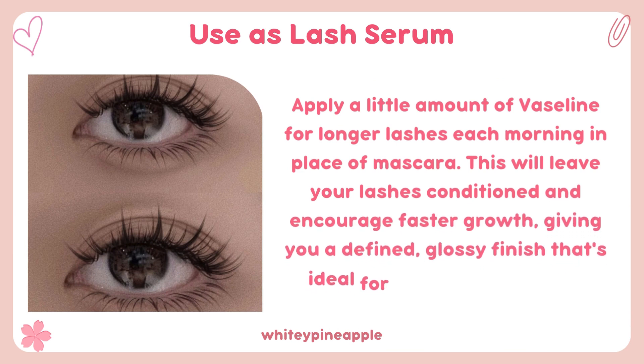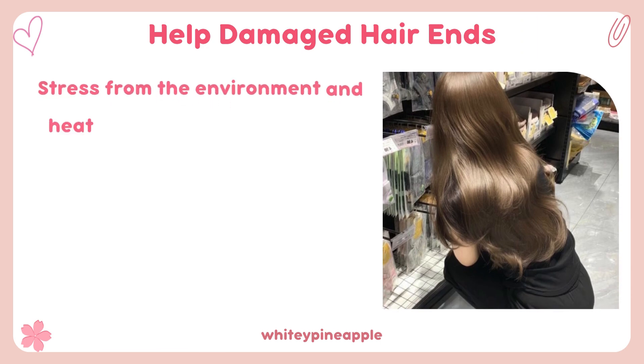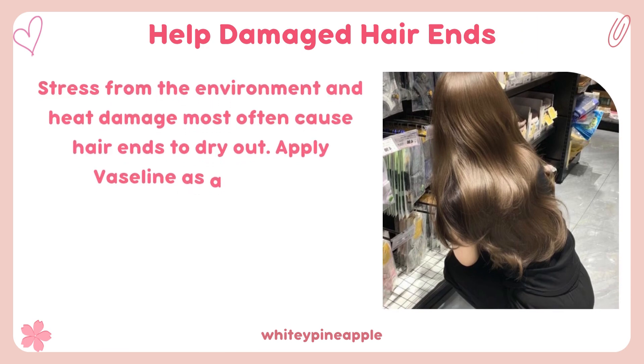Use as lash serum. Apply a little amount of Vaseline for longer lashes each morning in place of mascara. This will leave your lashes conditioned and encourage faster growth, giving you a defined, glossy finish that's ideal for a no-makeup look.